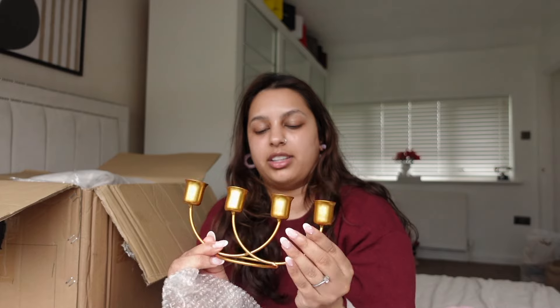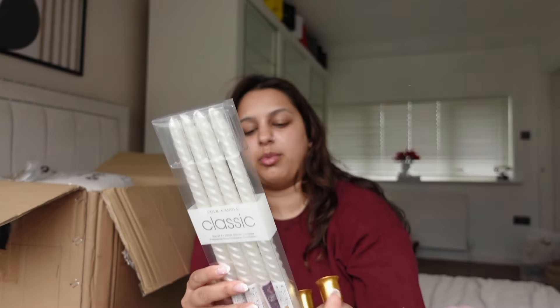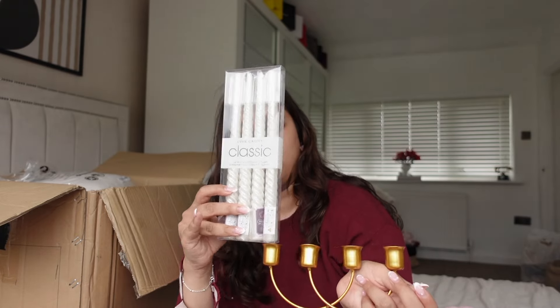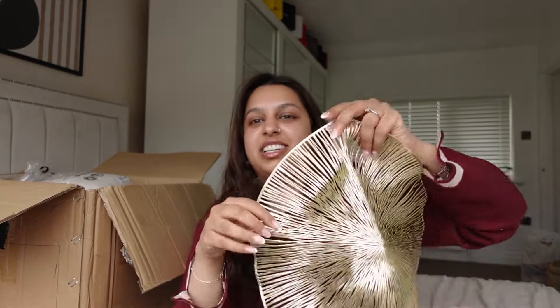I also picked up this candle holder, which I really like — it's perfect for a dining table. Along with that, I got candles that fit perfectly in it, and some gold place mats for the table. Let me take one out and show you — it looks like a hat shape but it's a nice place mat. I really really like these — they look exactly like the pictures. You get six in a set, so I went with the six-pack for some extras.